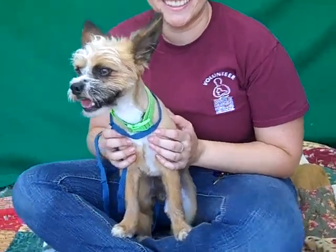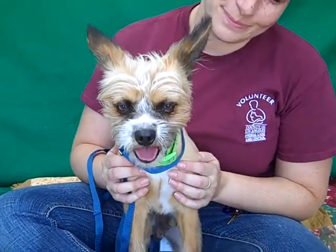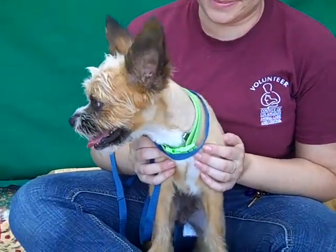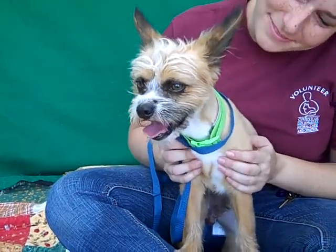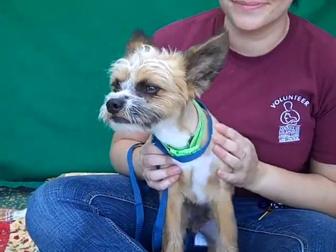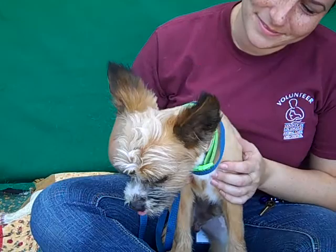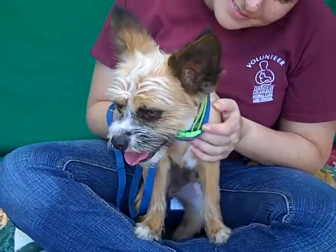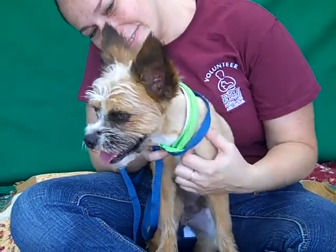Oh my goodness, look at this face — this is a face you can just fall in love with, he's so adorable. This is our friend Lucky and Lucky's ID number is 85197970. Lucky we think is a Brussels Griffon Terrier mix. Well look at those ears — he kind of looks like a Chewbacca and Yoda mix because of his fuzzy wuzzy head and those big crazy ears.